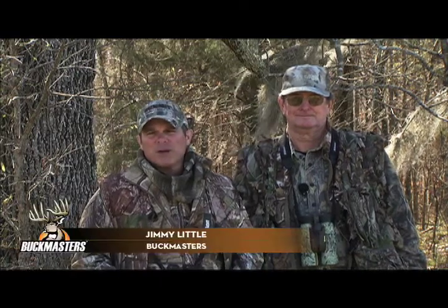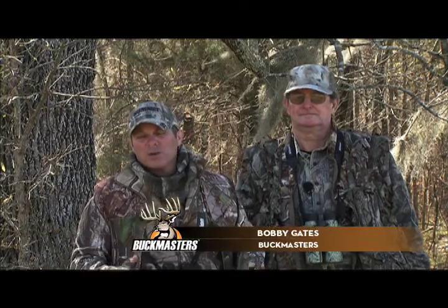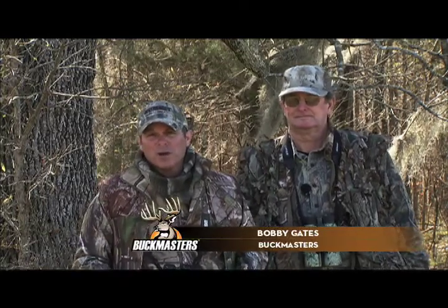All right, well folks, this is just some information on different things to wear at turkey hunting. One of the most important things, or one of the first things you're going to think of, is footwear.